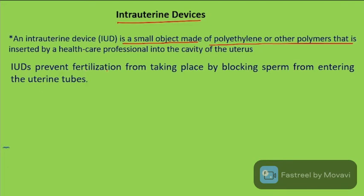IUDs prevent fertilization from taking place by blocking sperm from entering the uterine tubes.